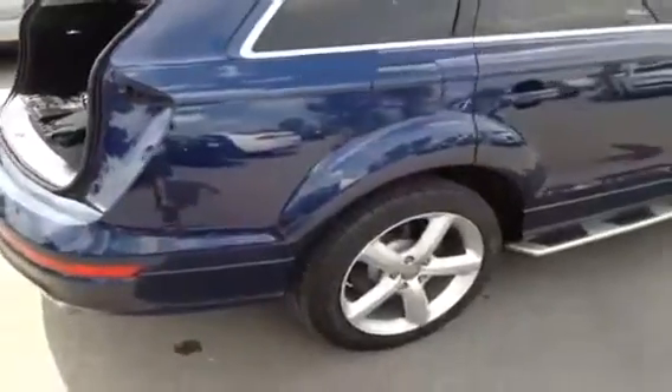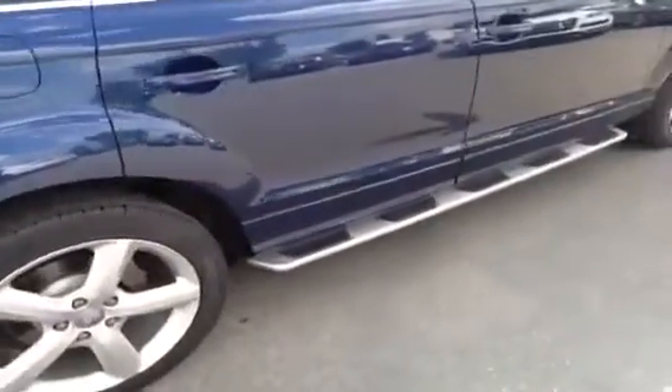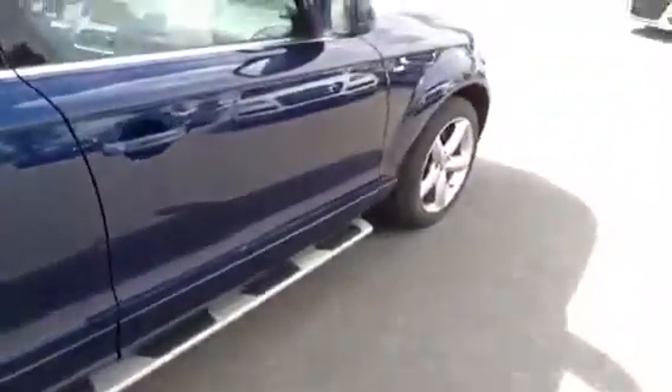We come around to the passenger side of our Q7. You can see our alloy wheels. We also have running boards on this Q7.